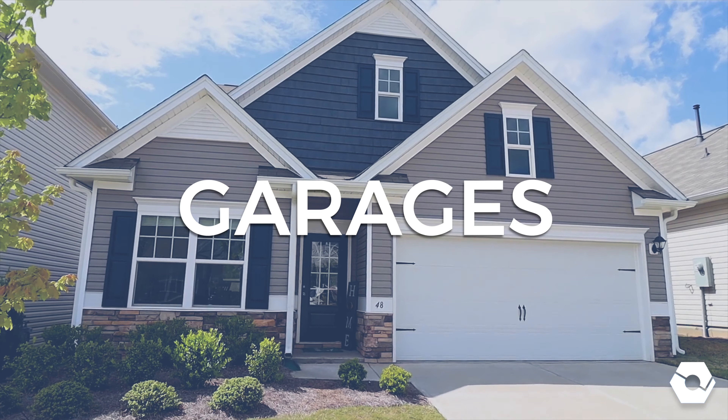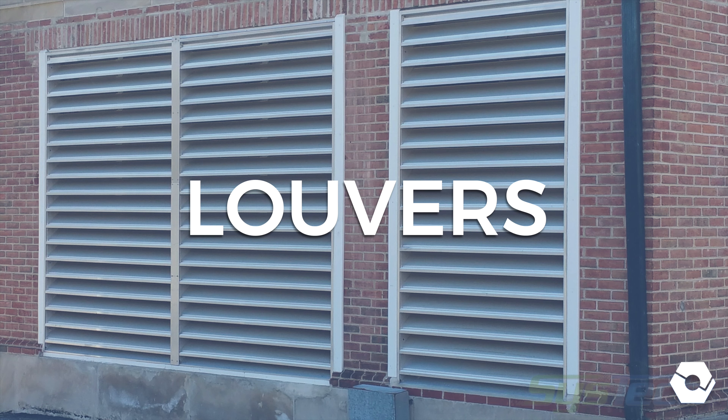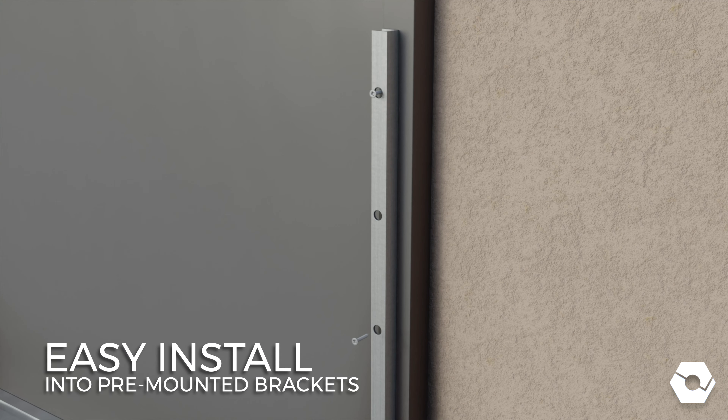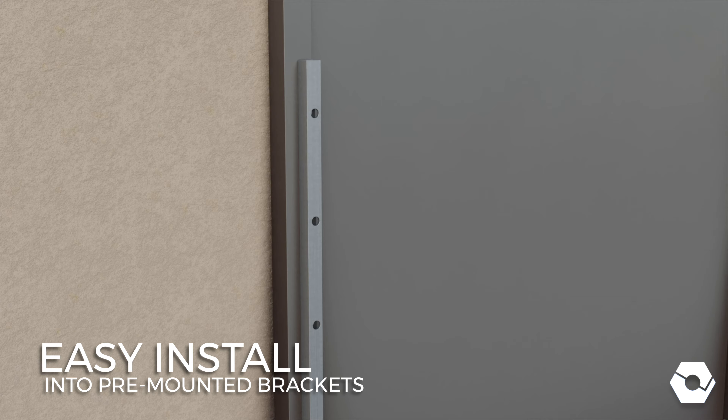They work on virtually any opening, including doors, garages, windows, louvers, fireplaces, and more. The panels are engineered for easy installation into pre-mounted aluminum brackets attached to frames or adjacent walls.